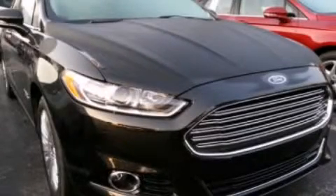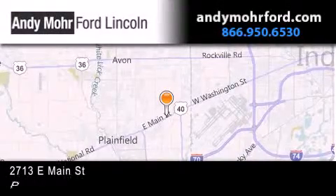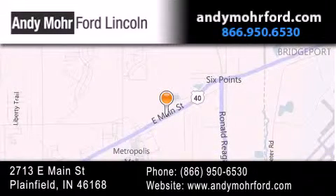Contact us today to arrange your test drive. Andy Moore Ford Lincoln is the place to find new Ford and Lincoln cars and trucks and pre-owned vehicles in Indianapolis. You can search our new and pre-owned inventory online.